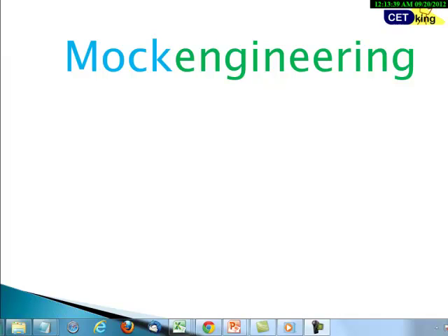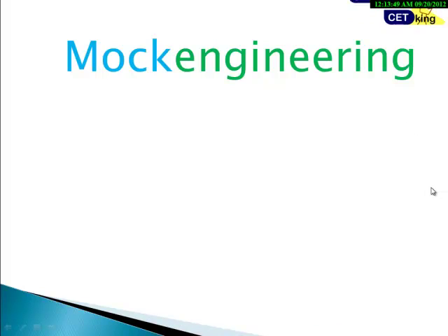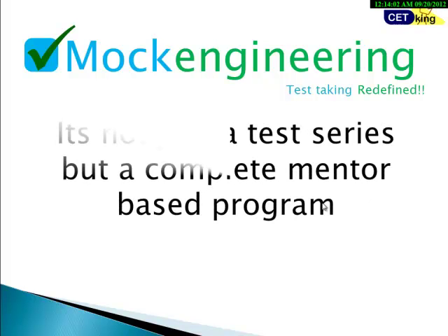Hi guys, welcome to the Mock Engineering Program. I'm going to explain how the Mock Engineering Program really works. Mock Engineering is not your typical mock series with the simple objective of just giving you mocks and making you practice. What we are doing here is redesigning the way you take mocks.